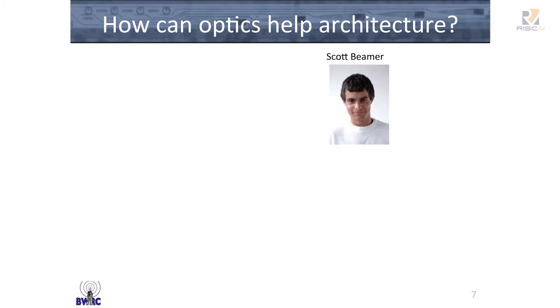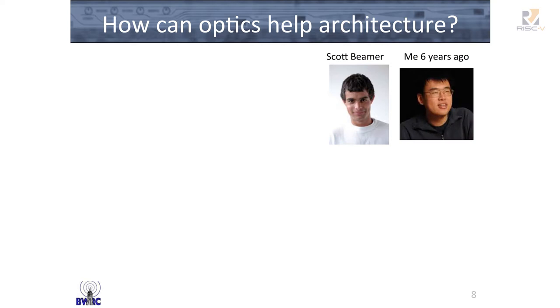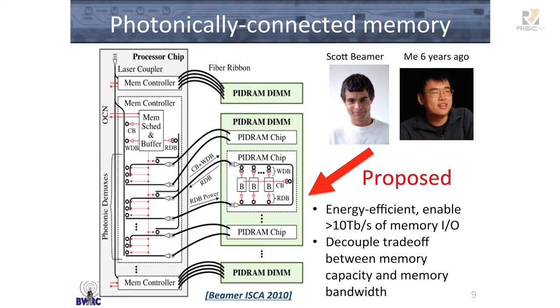Six years ago, Scott Beamer and I worked together and we proposed photonically connected memory. Basically at a high level, what we set out to do was: if you can put photonics into a microprocessor and into memory, you can scale up the memory capacity of your system and decouple that from the need to scale bandwidth. At the same time, you can also scale the bandwidth without needing to scale capacity. So there are a lot of benefits to getting the processor running into the tens of terabit regime.